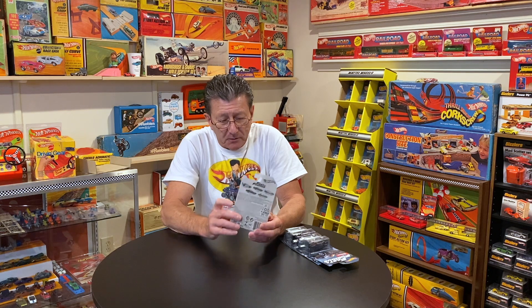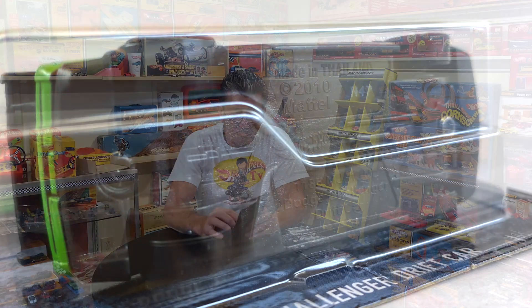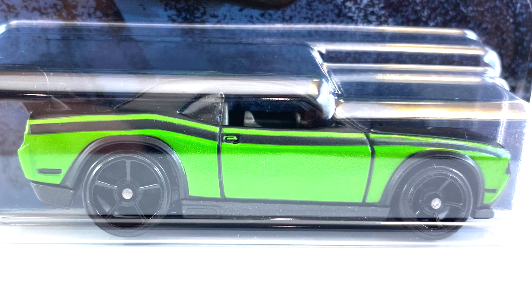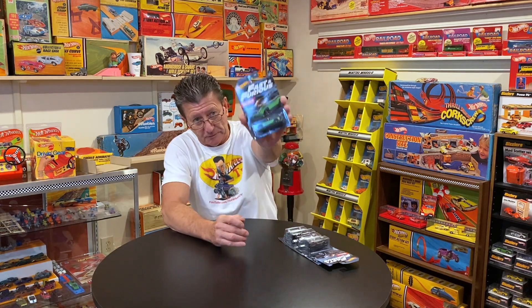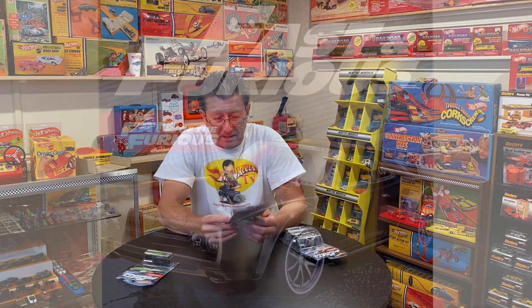The taillights are flat black with nothing in detail on them. The window is lightly tinted, the base is black plastic with a little bit of metallic in it. The wheels are blacked out OH5s — big ones in the back, little ones in the front. And that is it on the Dodge Challenger drift car.